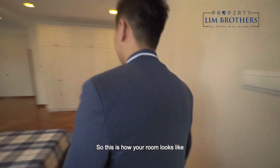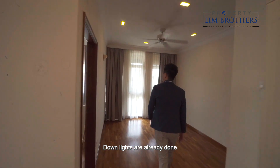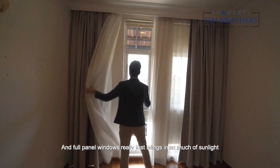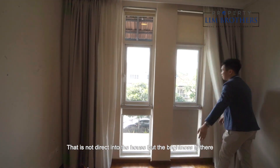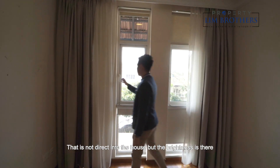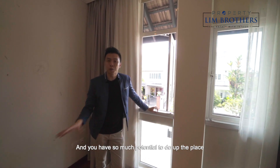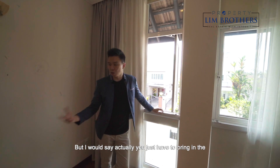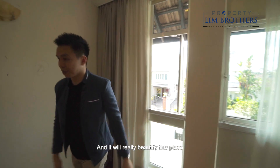The master room features ceiling fans, coffered ceilings, and downlights already installed. Full-panel windows bring in abundant sunlight — not direct, but very bright and beautiful. There's enormous potential to style the space however you like; you just need to bring the right furniture taste and you'll truly beautify this place.